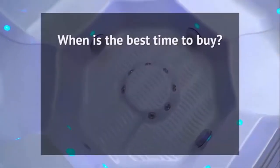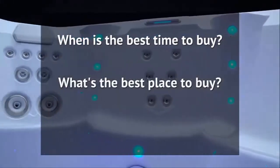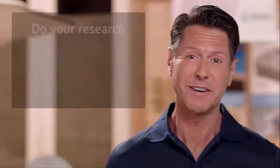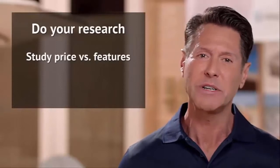While these factors account for most of the price variation in hot tubs, you also probably want to be reassured about the best time to buy a hot tub, the best place to buy one, and what accessories you need to purchase with your spa to make owning a hot tub easy. How do I know if I'm getting a good deal?